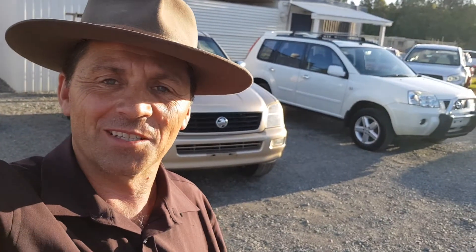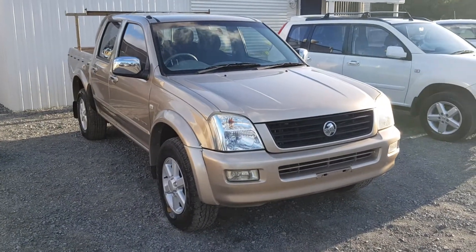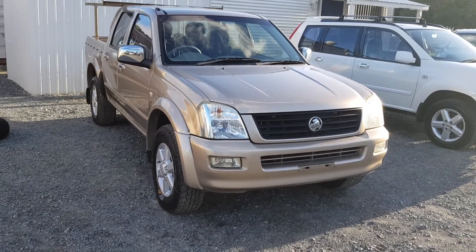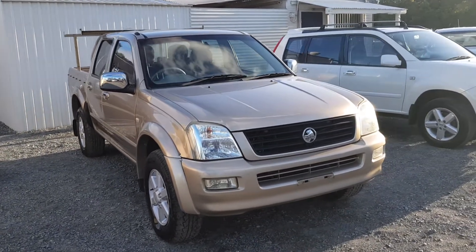Hi, I'm Dean Argent, a university qualified mechanical engineer. I'm a licensed motor dealer and the owner of usedvehiclesales.com.au. In this video, I'm going to take you on a walkthrough of this 2005 model 4x4 petrol manual Holden Rodeo ute twin cab that I've got for sale right here on my yard.